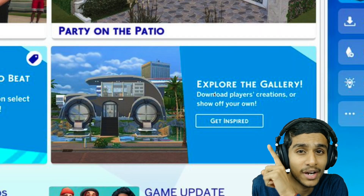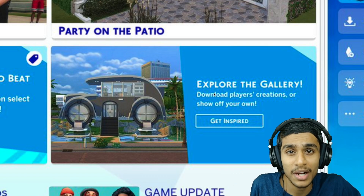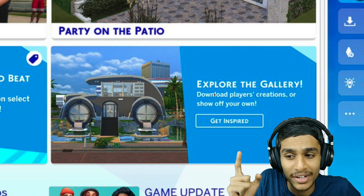I was trying to access the Sims 4 gallery but it is not working. Whenever I try to connect to the gallery, it simply can't let me. So the Sims 4 gallery is not working — what's the problem? Is the Sims 4 gallery down or is there another issue? Today in this video we will figure it out.